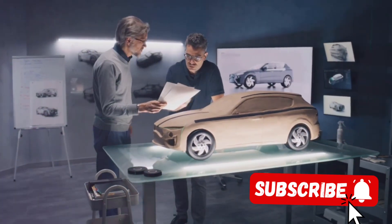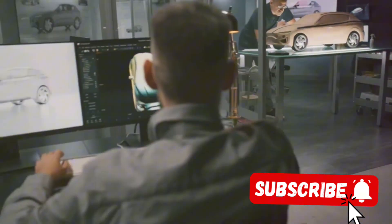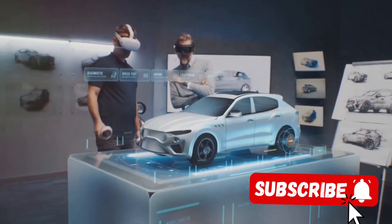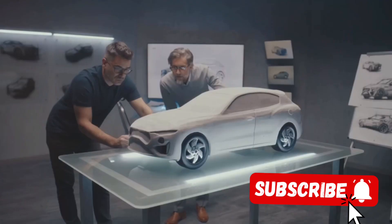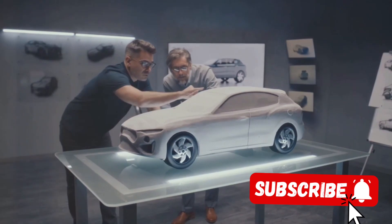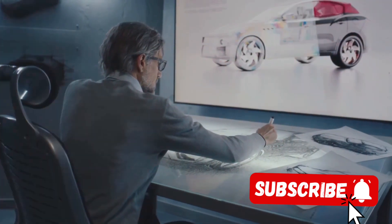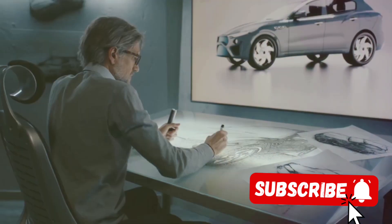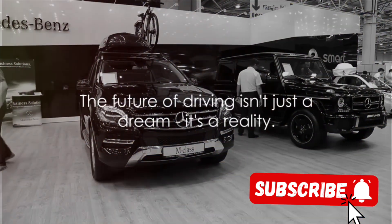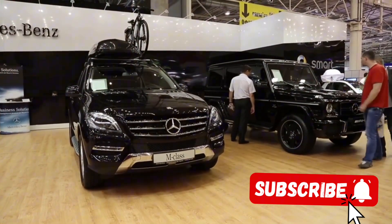Furthermore, Mercedes' commitment to sustainability means the G500 Manufactur of the future could very well be a greener beast — whether through the use of recycled materials in the interior or a more efficient fuel system. And let's not forget the aesthetics. The G500 Manufactur has always been a head-turner, and Mercedes' designers are known for blending tradition with innovation, so we can anticipate a G500 Manufactur that's as breathtaking as it is efficient. With the G500 Manufactur, the future of driving isn't just a dream, it's a reality — so buckle up, because the ride into the future promises to be an exciting one.